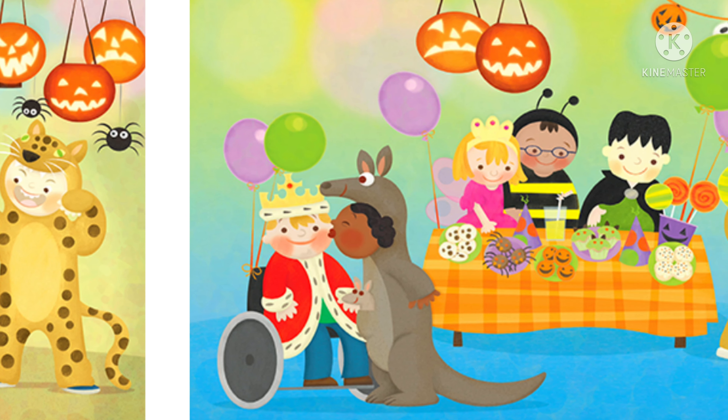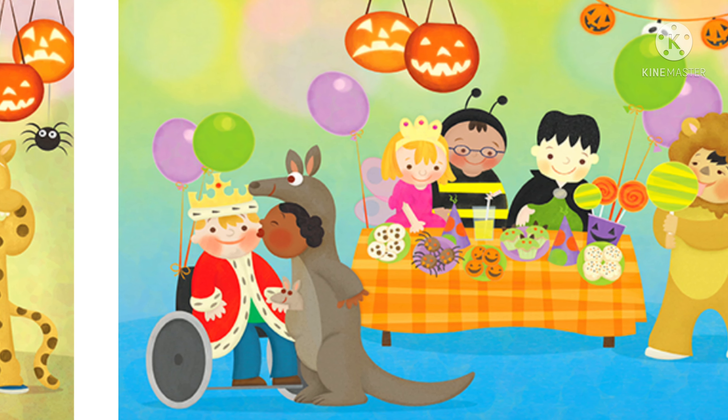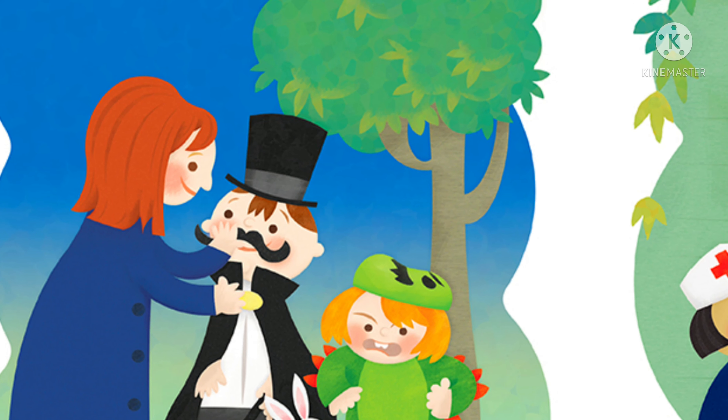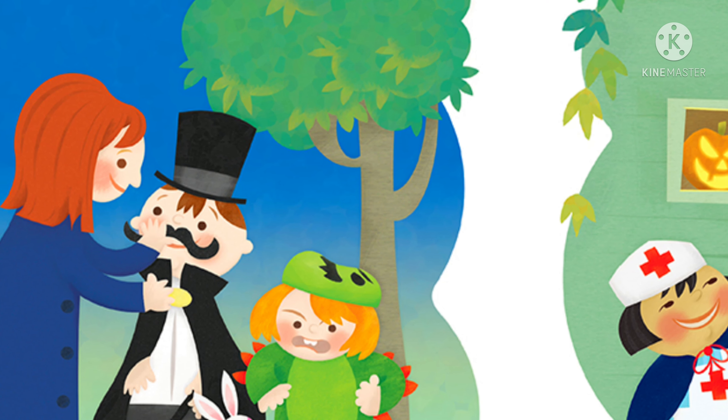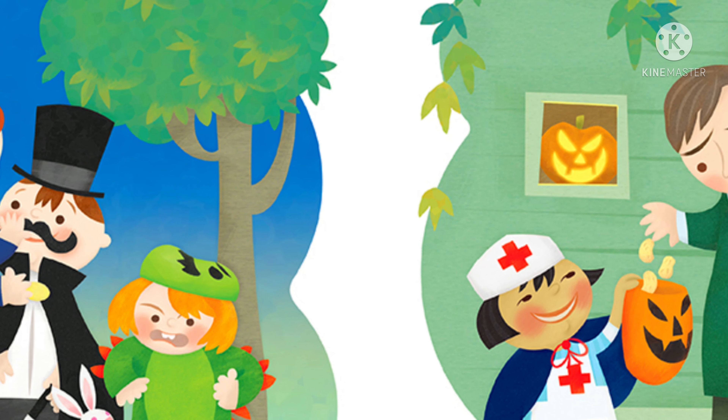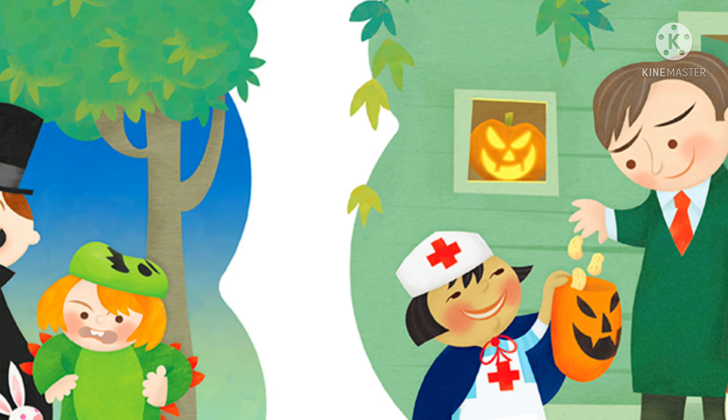L is for Lollipop. The lion licks a lemon-lime lollipop. M is for Magician. The magician's mother fixes his mustache. The monster has misplaced her mask.